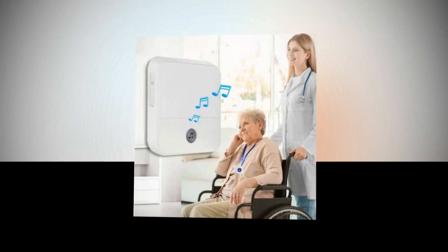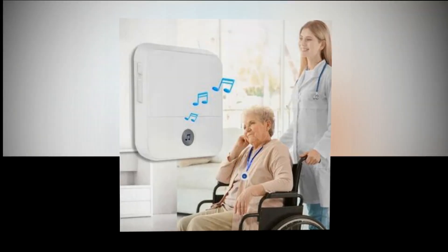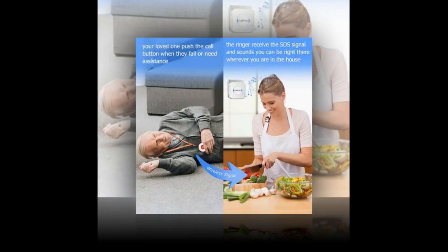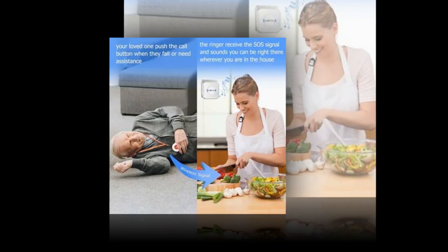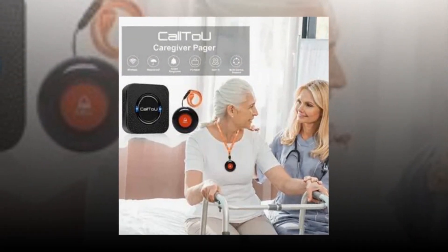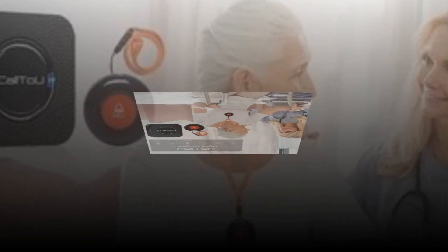Guard wireless — one call button per receiver. Provides freedom to carers and residents while guaranteeing that assistance is always accessible at the push of a button, perfect for the elderly, patients, and handicapped. Simple to transport. The receiver has an open area operating range of more than 500 feet, allowing you to carry it to the kitchen, bedroom, or yard with the carer.